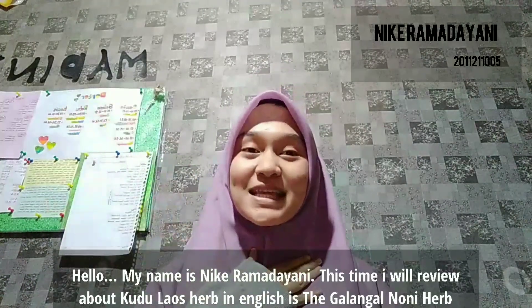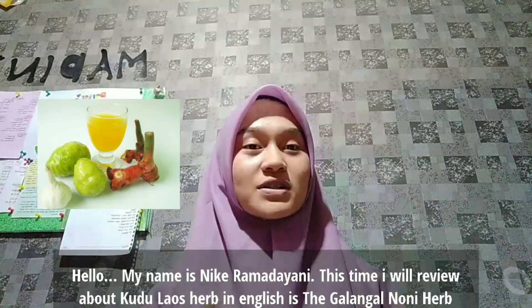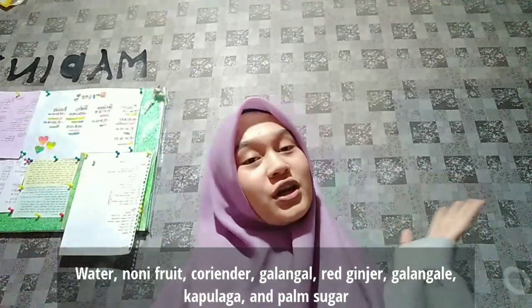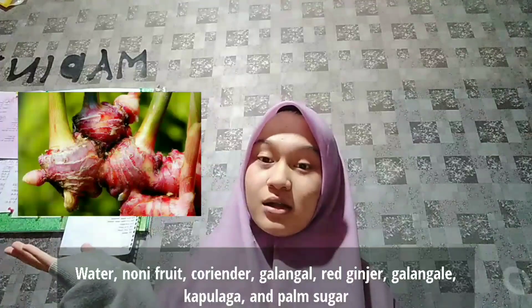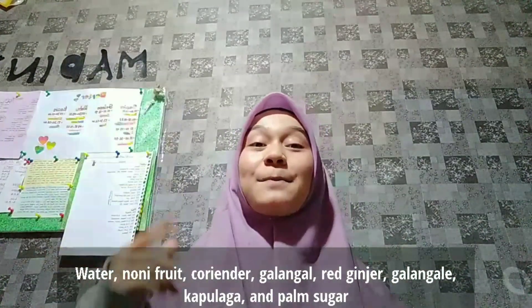Hello, my name is Nike Ramadaini. This time I will talk about Kudulawas Herb, in English called the Jelenjel Noni Herb. The ingredients of the Jelenjel Noni Herb are Terance, water, Noni Fruit, Coriander, Jelenjel, Red Ginger, Glengel, Kapulaka, and brown sugar.